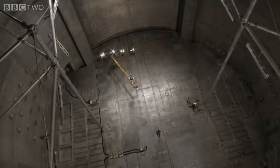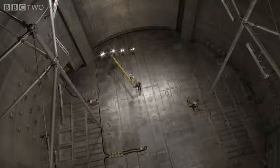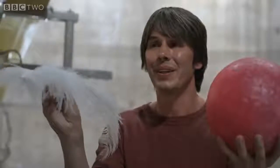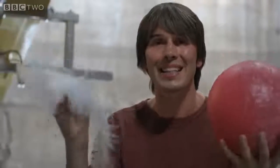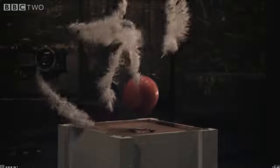Isaac Newton would say that the ball and the feather fall because there's a force pulling them down — gravity. But Einstein imagined the scene very differently. The happiest thought of his life was this: the reason the bowling ball and the feather fall together is because they're not falling — they're standing still. There is no force acting on them at all. He reasoned that if you couldn't see the background, there'd be no way of knowing that the ball and the feathers were being accelerated towards the earth, so he concluded they weren't.